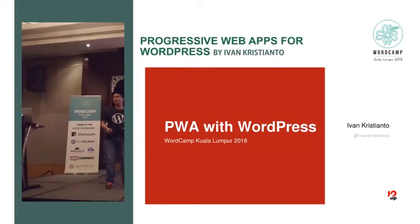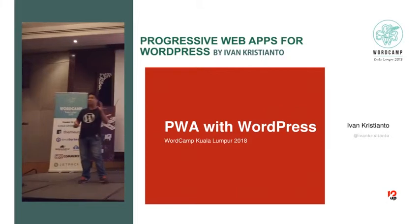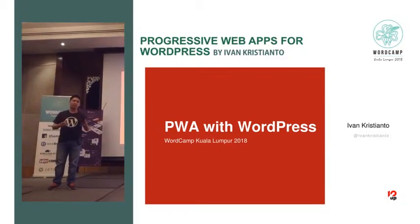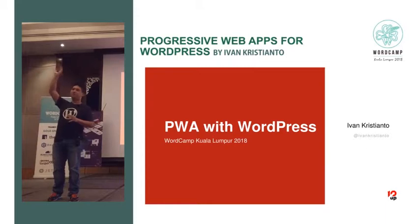I'm so happy to be here with you all and so honored to speak about progressive web apps, because this PWA technology can change web technology, change our business, give us business benefits, and especially benefit our users. Who knows about PWA before? Please raise your hand.